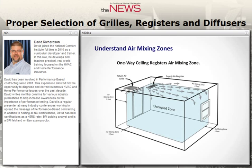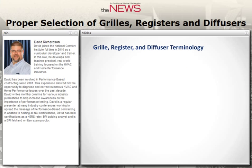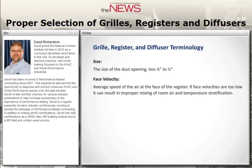You can actually measure air velocity in the occupied zone with a hot wire or rotating vane anemometer. When we look at size, you're typically looking at the rough opening the grill, register, or diffuser is going to be tied into. For diffusers, you'll often be dealing with the neck size based on the branch duct feeding it. Face velocity is the average speed of air at the face of the register, measured about one inch off the face. If face velocities are too low, it can result in improper mixing and temperature stratification.